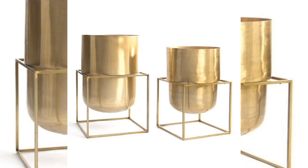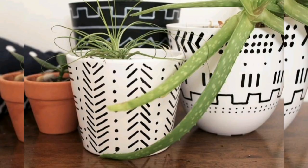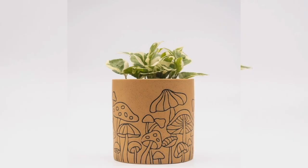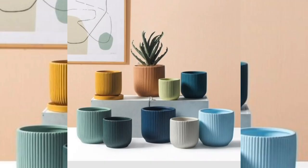A simple ceramic pot can make that big bird of paradise or monstera look less like an impulse purchase on your way out of IKEA and more like a thoughtful addition to your living room decor.